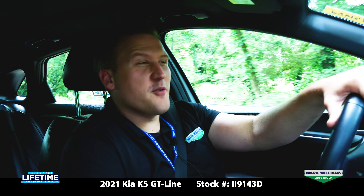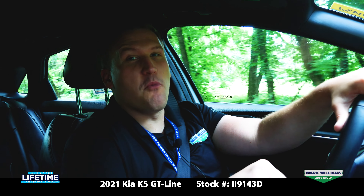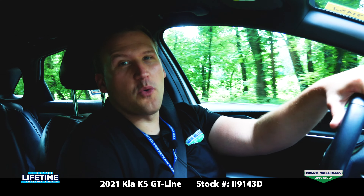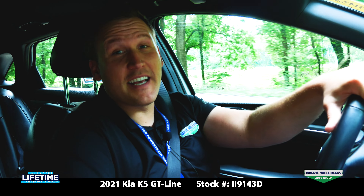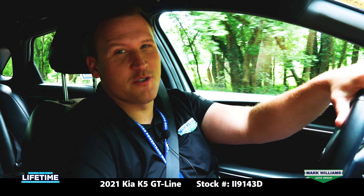That wraps up another pre-owned vehicle showcase. If you guys would like to learn more about this Kia or any of our other inventory, feel free to give us a call anytime, or of course you can visit us online. Thanks so much for watching — have a great day, we'll see you soon.